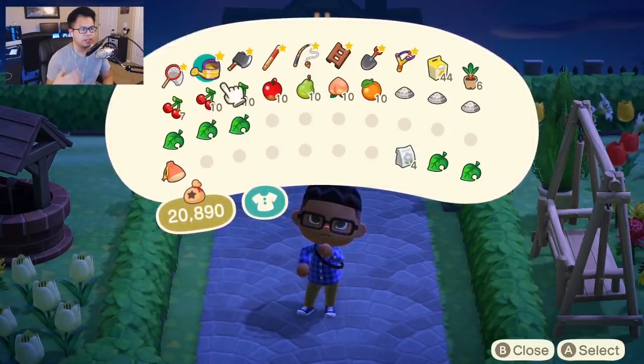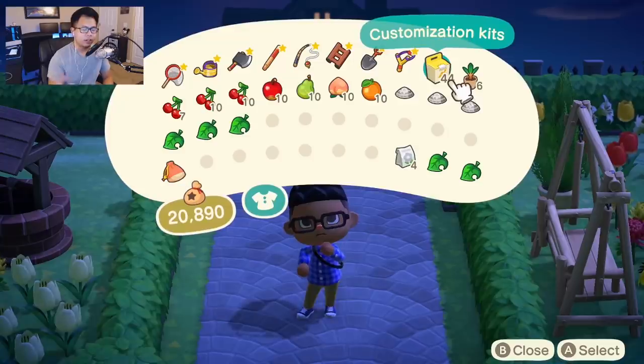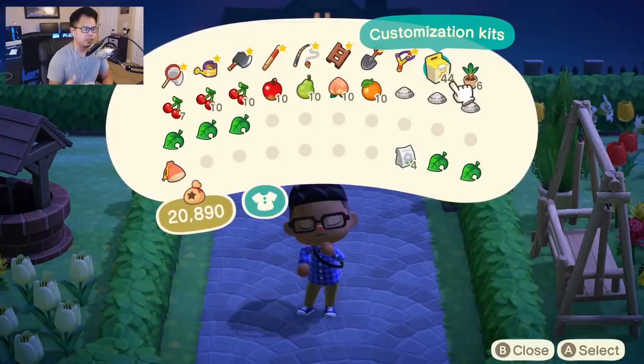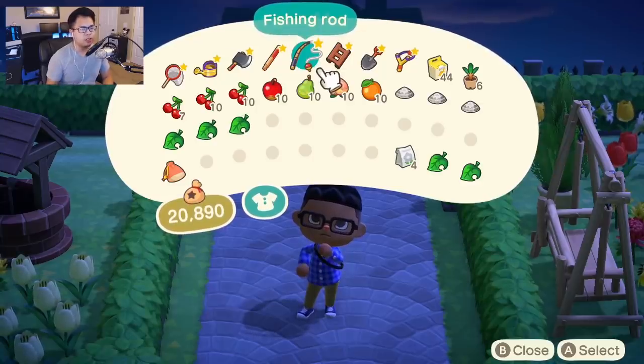The top row here is essentially just your tools that you're going to have in your tool ring — pretty essential and straightforward stuff. Over here you have a stack of customization kits you can use to complete the customize DIY tasks. Instead of spending two or three kits to customize a single piece of furniture, you can just use these to customize your shovel, net, or fishing rod, and it only costs one customization kit — so it's really easy and cost efficient.